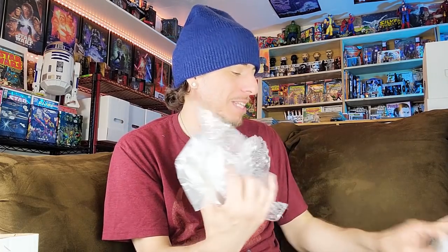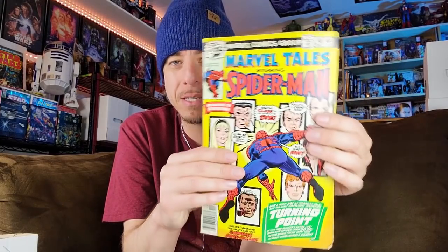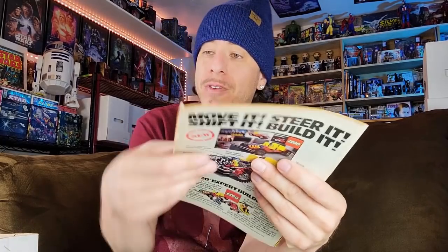I gotta be very delicate with these because they're not in bags and boards. We're gonna look at these one at a time. I got some Marvel Tales here — you might think it's Amazing Spider-Man 121, but unfortunately it is just the Marvel Tales reprint of ASM 121, issue Marvel Tales 98. Still really cool — it has the original cover art — and in decent shape, decent mid-grade with some wear. Could still benefit from a press.